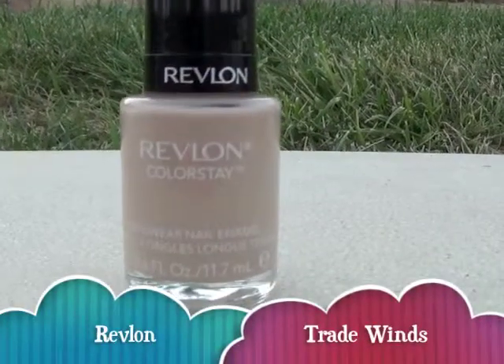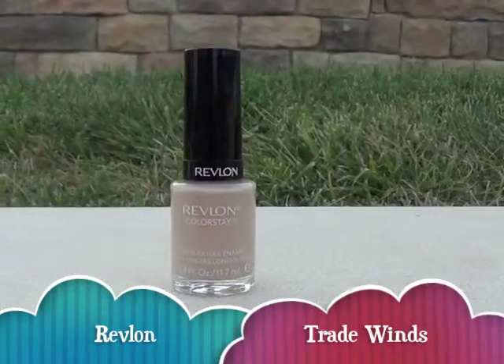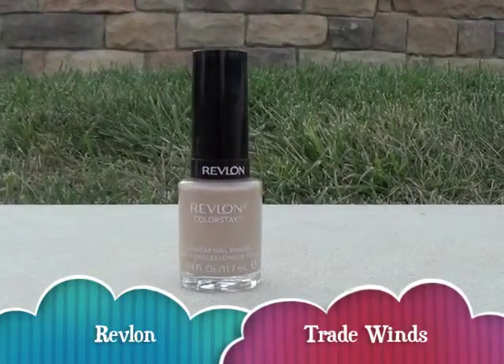Nude is great for work. I just think it looks really professional, and it's just a motivating color. It just suits the workplace really nicely.